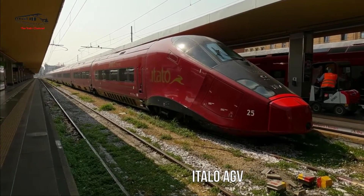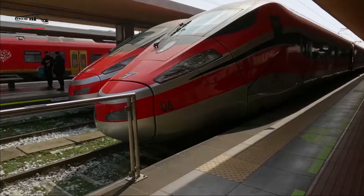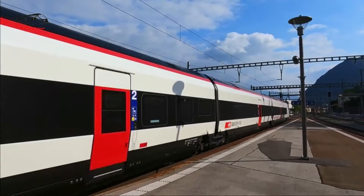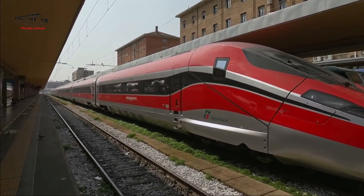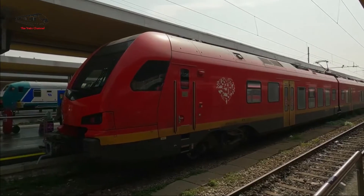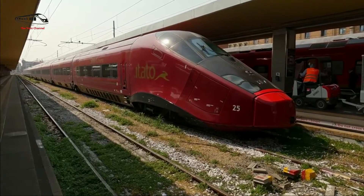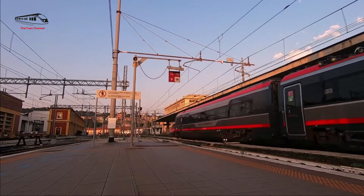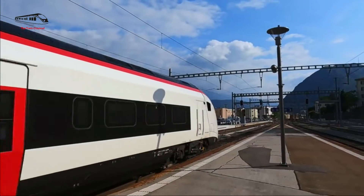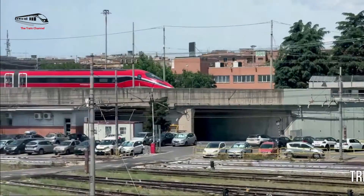Number 5: Italo AGV. The AGV (Automotrice à Grande Vitesse) is a non-tilting electric multiple-unit train that has introduced a whole new level of high-speed train travel in Italy. The AGV has a maximum operational speed of 300 km/h and is one of the fastest trains in Europe. During testing, it managed to hit a record top speed of 360 km/h. The Italo AGV, with its great speed, advanced technology, and focus on sustainability, is changing the Italian high-speed rail market by offering passengers higher levels of comfort and efficiency.